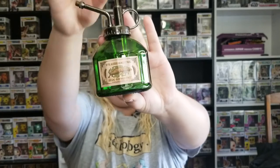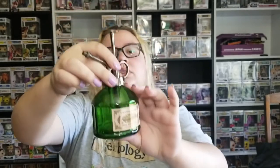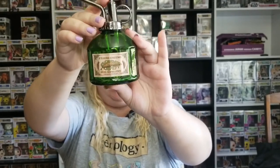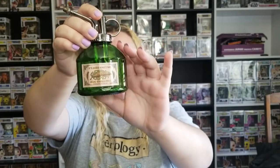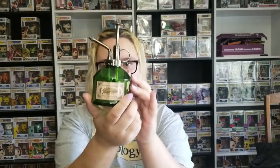My absolute favorite item in the box is the flesh-eating slug repellent — the one Hagrid goes to Diagon Alley to find, and ends up in Knockturn Alley because he said 'Diagon Alley' instead when traveling by Floo powder, which is how he finds Harry there. The pump actually pumps, which is just freaking adorable. This is such a creative and unique product — I absolutely love it.